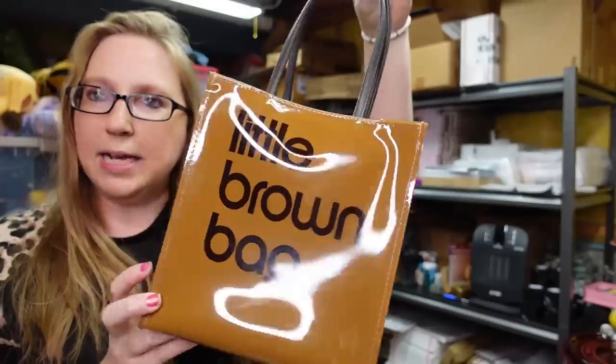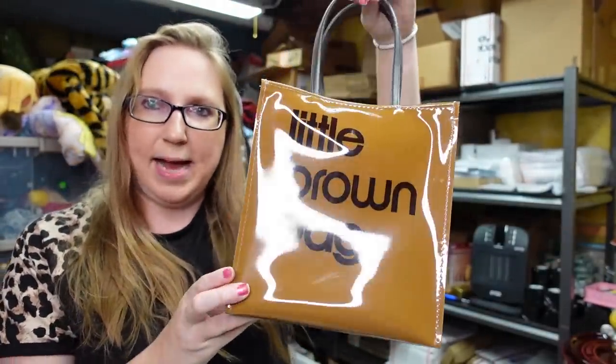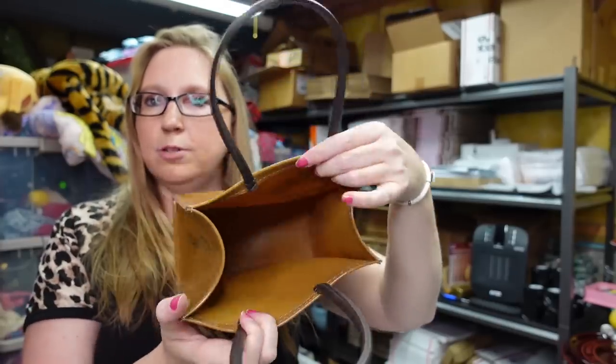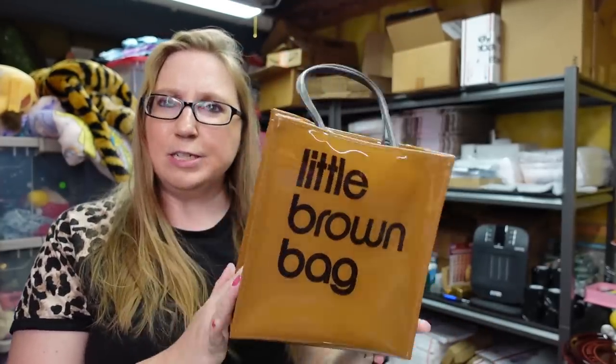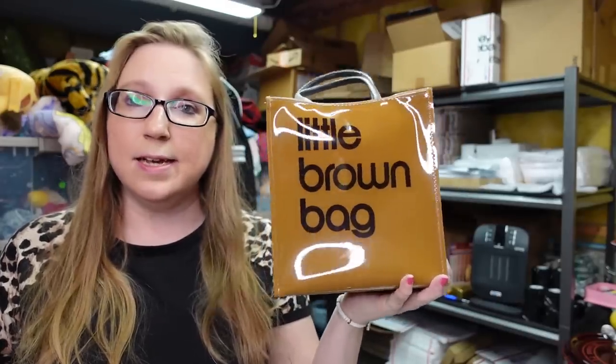I got this little plastic PVC vinyl Bloomingdale's bag — the little brown bag — just a little tote bag you can throw some stuff in. I found this at a yard sale in a box with no price on it, asked the lady what she wanted for it, and she told me I could just have it. So I didn't pay anything for this and listed it as a buy-it-now for $24.99, which is what they were pretty consistently selling for.